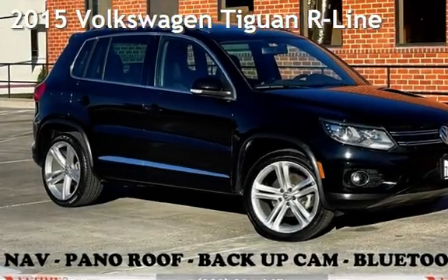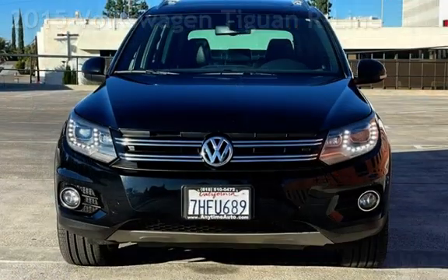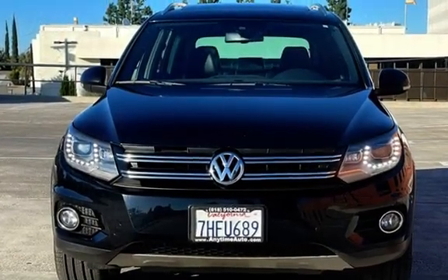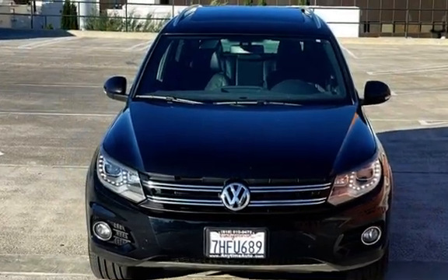Presenting a pre-owned 2015 Volkswagen Tiguan. This four-door SUV has a four-cylinder, 2.0-liter I4 engine, with front-wheel drive and an automatic transmission.